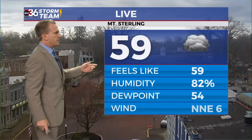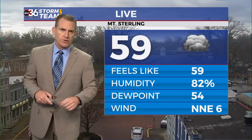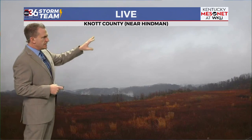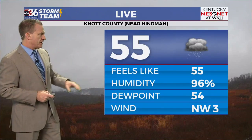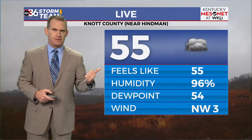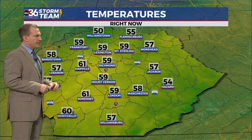Checking out a live look at Mount Sterling — Montgomery County Courthouse showing 59 degrees. Winds have shifted to the north, coming around that area of low pressure, which is slowly going to work some chilly air in. Up on the mountaintop it's a little dreary with some rain, and near Hindman in Knott County with the Kentucky Mesonet cam showing 55 degrees.